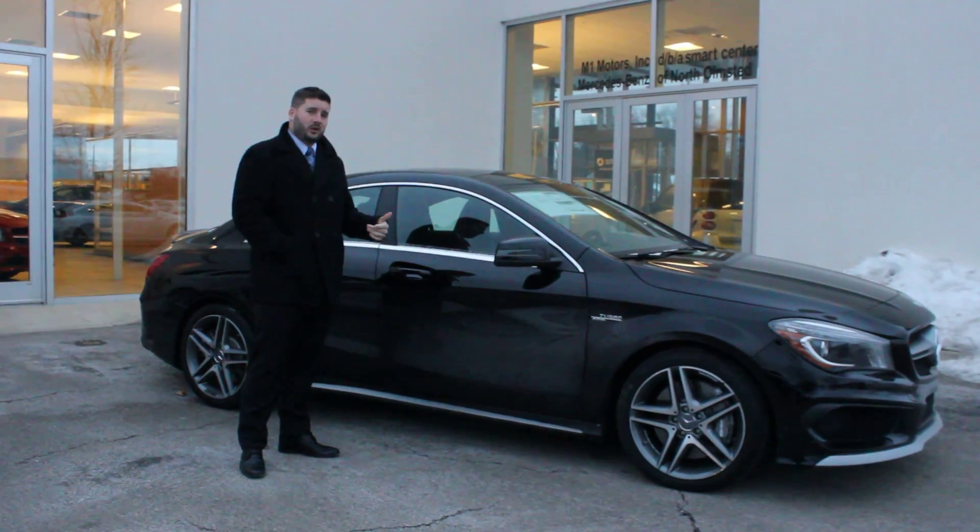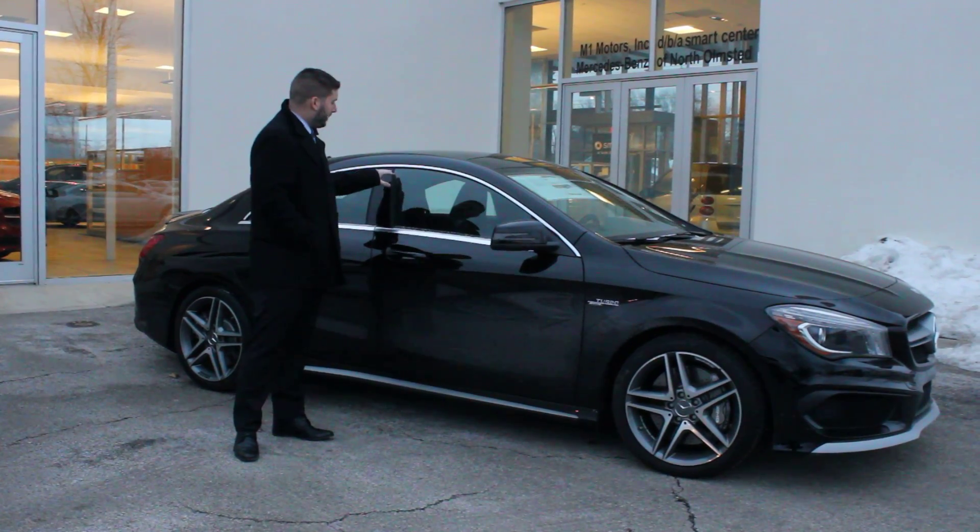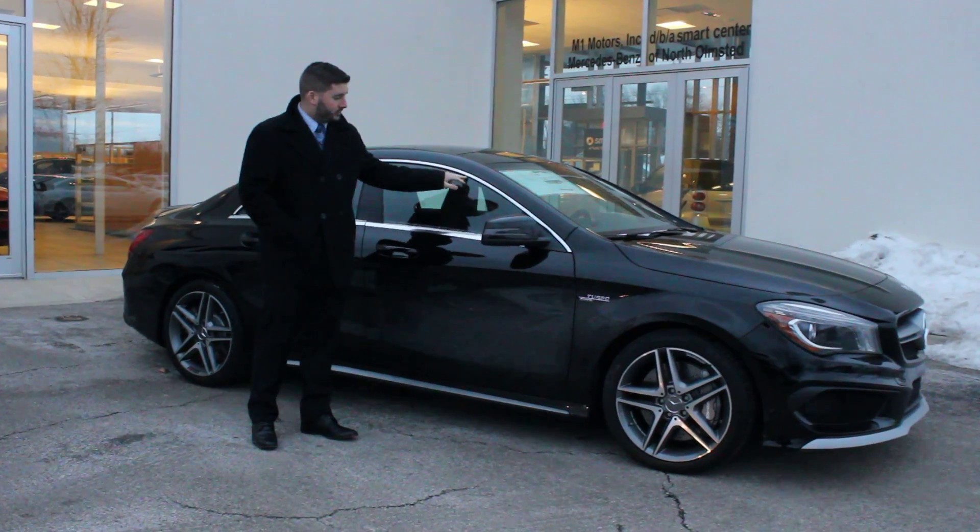So with the freezing temperatures that we've been having and all the precipitation, we just wanted to let you guys know that when you're clearing your car off, just make sure you pay particular attention to the area around the window's door trim.